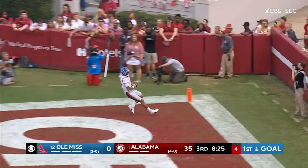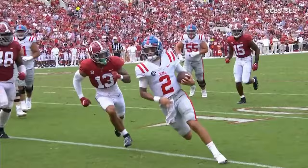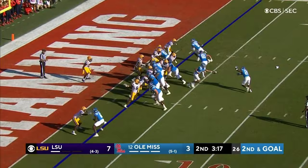His sixth rushing touchdown of the year for Matt Corral. 35-7, tied. Second and goal, play fake, throw — touchdown, Ole Miss.